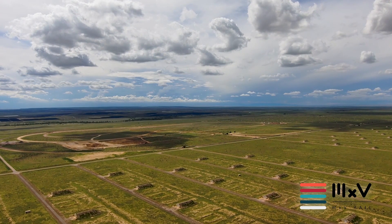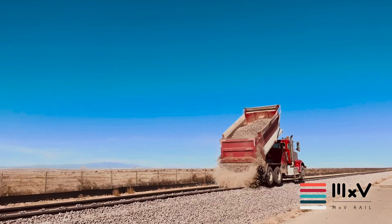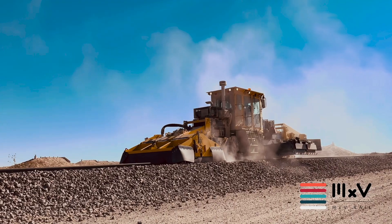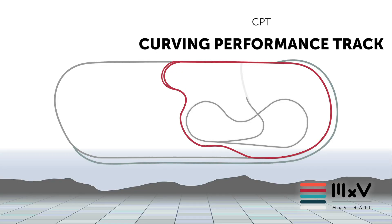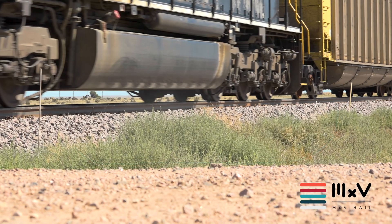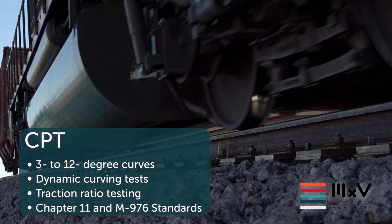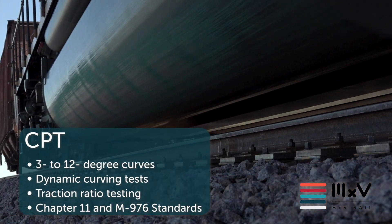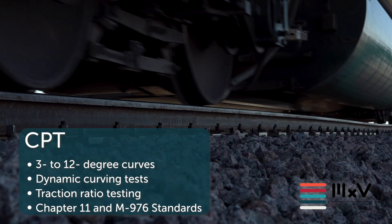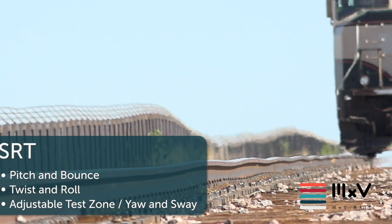With MXV Rail's relocation in 2022, the team took the opportunity to evaluate the industry's test needs and match capabilities to those needs. The new CPT and SRT tracks were designed with an understanding that safety is the industry's top priority. The CPT evaluates curving performance of vehicles and components and provides unlimited opportunity to study wheel-rail interactions.